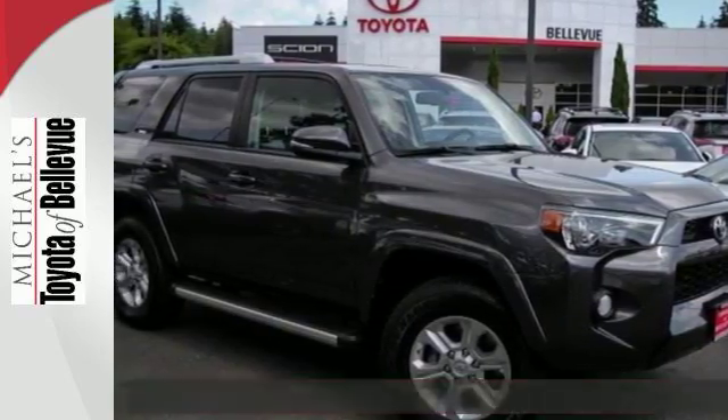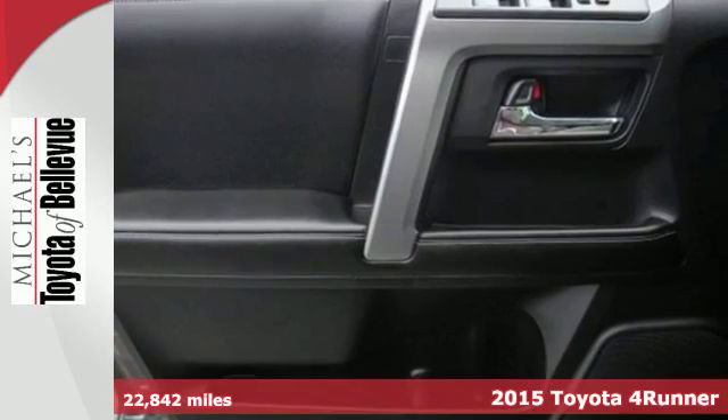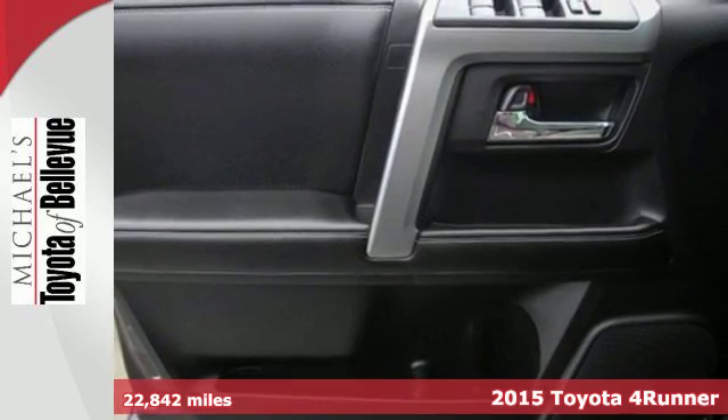It's a 2015 Toyota 4Runner. Feel the thrill of the V6 engine wherever the road takes you.